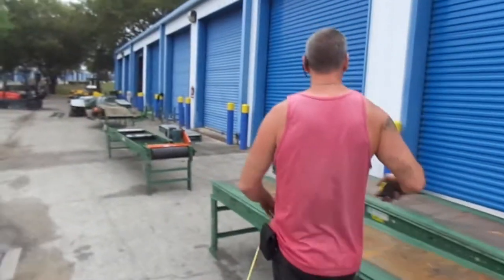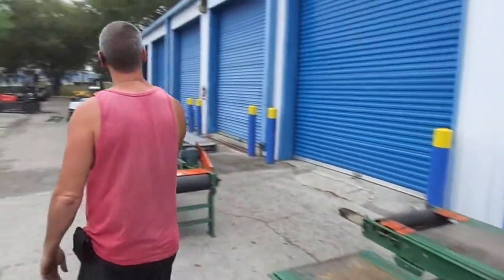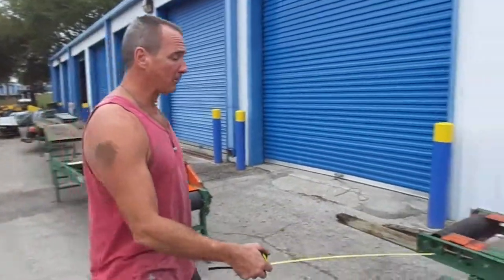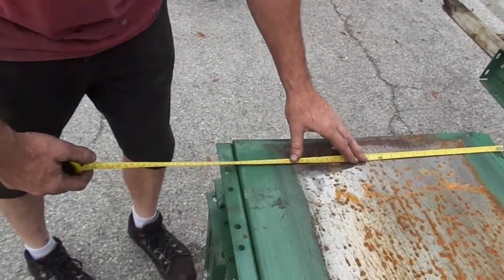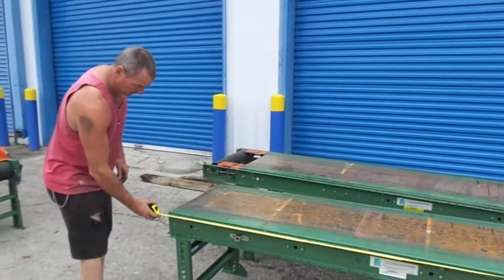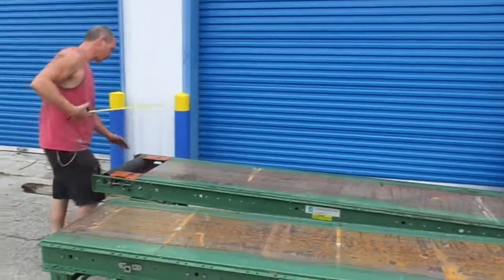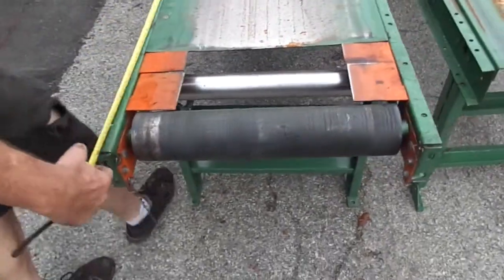Now on the belt-driven, we've got one, two, three, four, five sections, along with the extra motorized unit up front that we showed earlier. These are approximately 24 and a half inches wide — I think all of them are 10 foot. That one's eight, the one behind it is eight-six. This looks like it has a connecting point for the belt, and this one is nine.